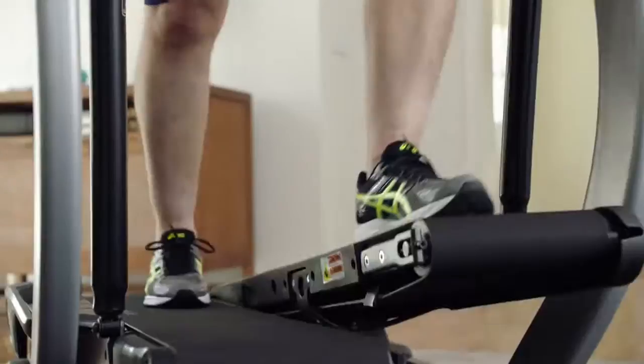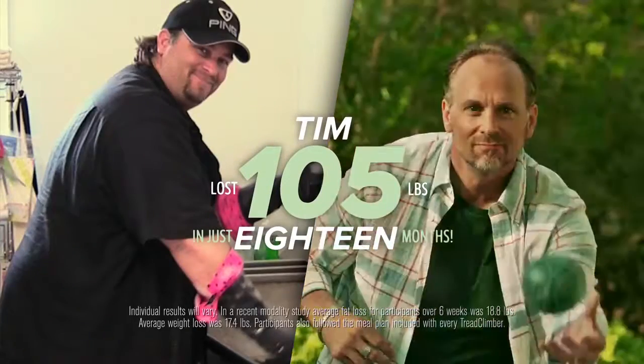After working on the TreadClimber, I had absolutely no aches and pains. I lost 105 pounds in 18 months — 30 minutes a day, three times a week. That's fantastic.